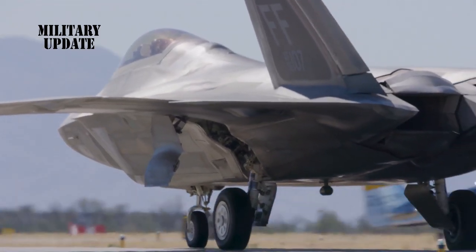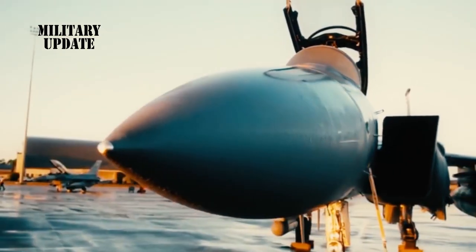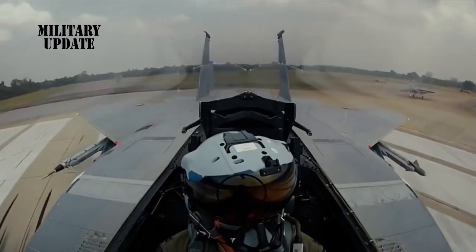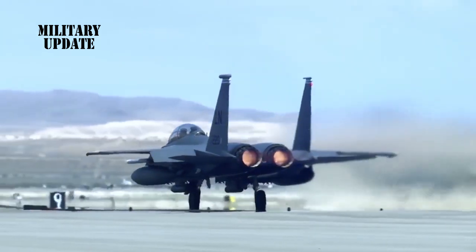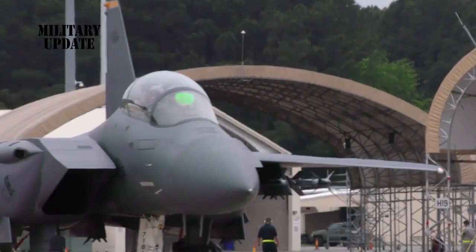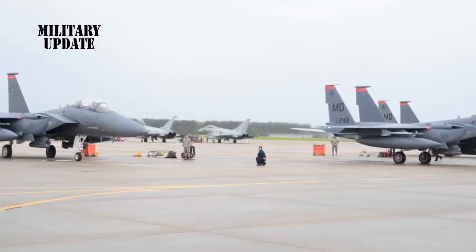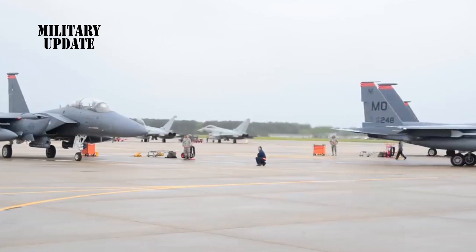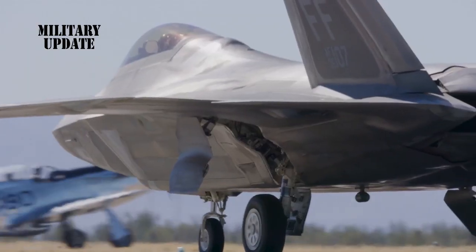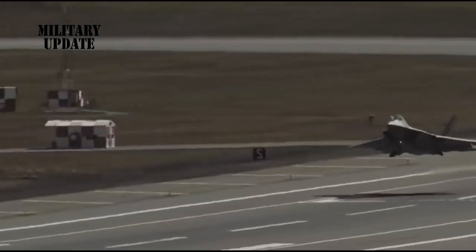McDonnell Douglas F-15 Eagle. In addition to the super advanced, albeit slower fifth-generation F-22 Raptor, the F-15 Eagle is the United States Air Force's other air supremacy fighter jet. Despite being a much older fighter jet than the F-22, it is also much cheaper and remains in production today. One of the F-15's claims to fame includes being among the most successful modern fighter jets, having claimed over 100 aerial combat victories against other planes with no losses in turn. Most of these kills have been with the Israeli Air Force.